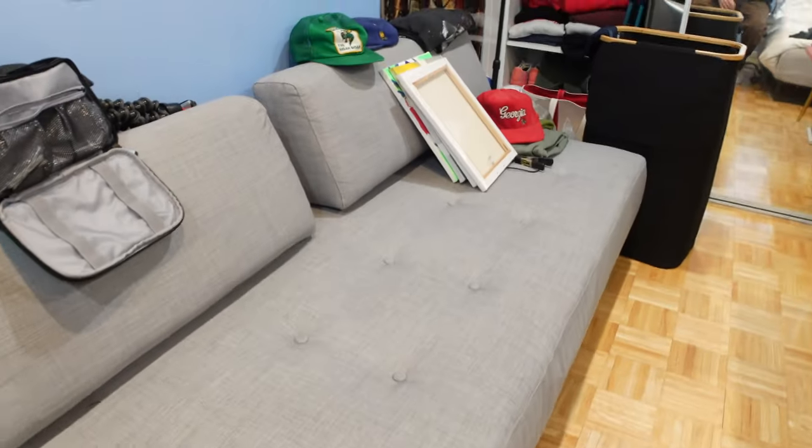My sister is actually moving into a new place today so I'm going to go help her. I have this couch in my room and a coffee table, and I'm going to give those to her, so I've got to pack those into my truck to take to her place.